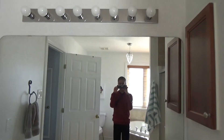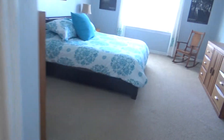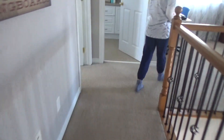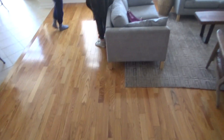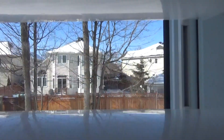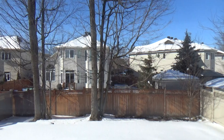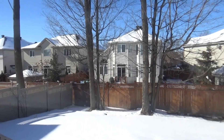And that's the upstairs. You can get a shot inside the closets because they're all really well organized — even my closet is staged nicely.